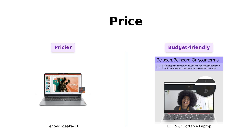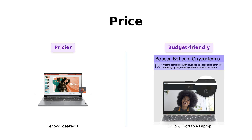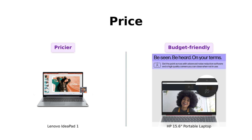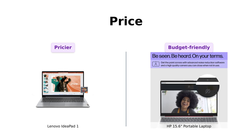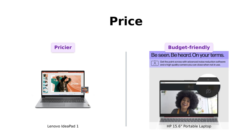First up, let's talk about the price. The Lenovo IdeaPad One comes in at $449, while the HP 15.6 portable laptop is priced at $369. If your wallet had feelings, it would probably hug you for choosing the HP. Reviewers have noted that the HP offers great value for its price, making it an attractive option for budget-conscious buyers. However, is the price difference justified? Let's find out.